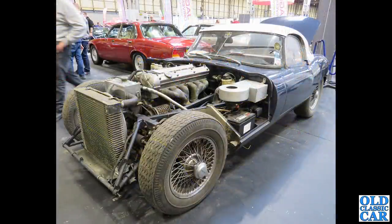A work in progress this time: a Jaguar E-type Series One, showing off the engine installation and a very very large radiator.